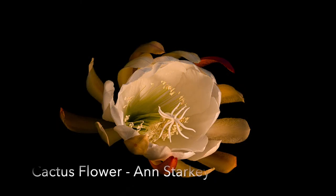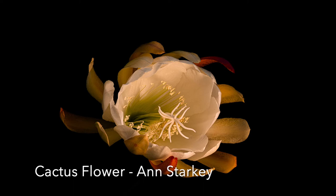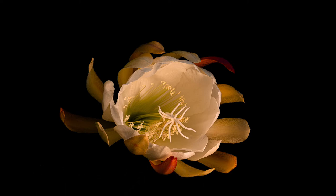Cactus Flower: This is a lovely image. The black background is perhaps a little stark, but it was most likely taken with a flash, which will do this.